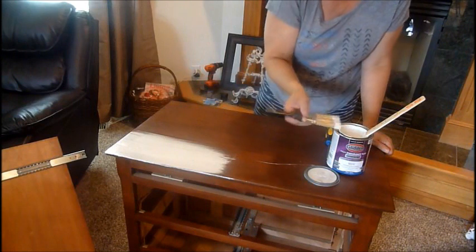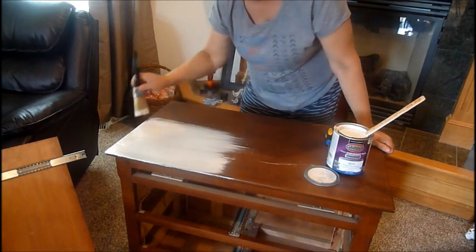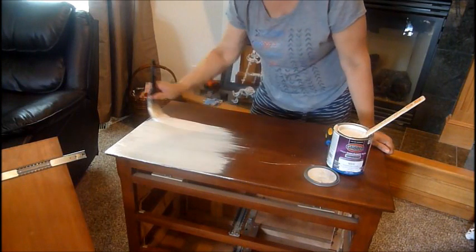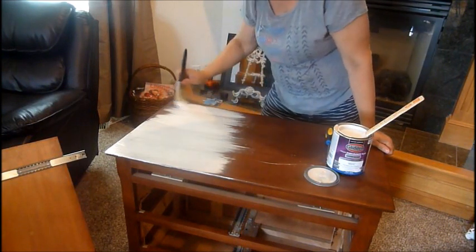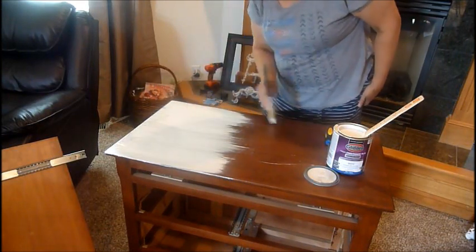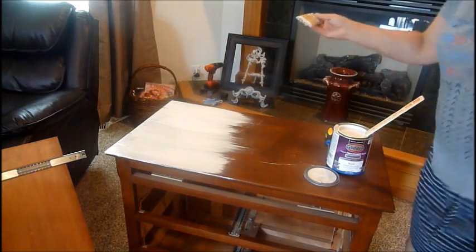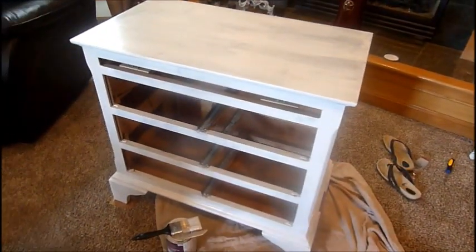I might even need three coats. So I'll continue painting and show you the results. Here is the first coat — it's probably going to need about three. You can see some brush strokes but I didn't put it on too thick. I think once I add the second and third coat it's going to come out really good.